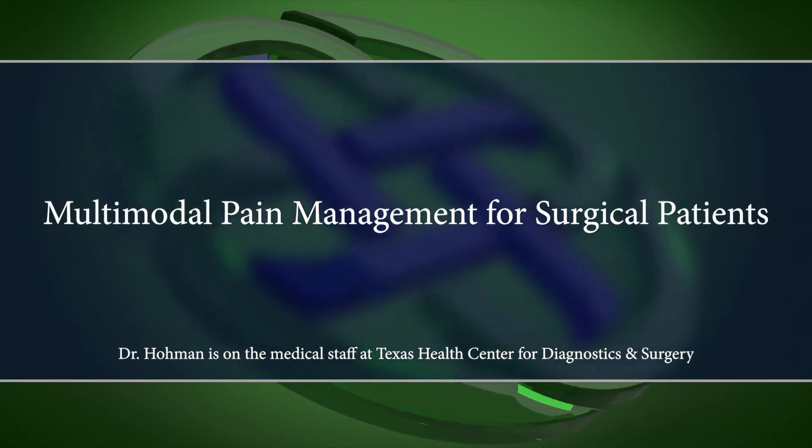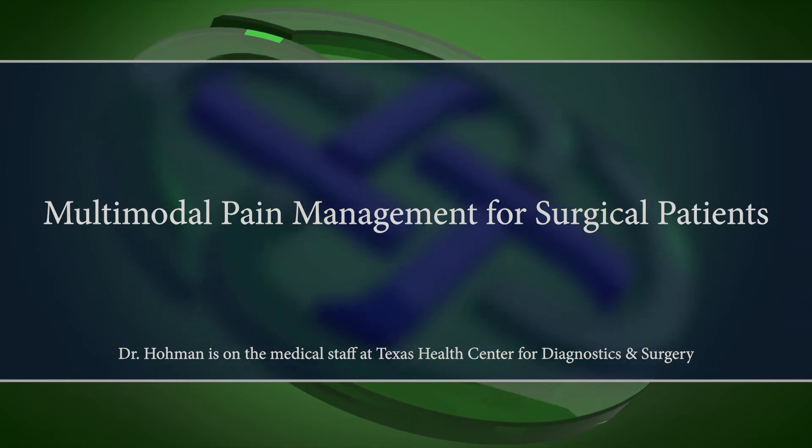Some of the things I do that are a little bit unique around pain management involve really trying to be ahead of pain even before you're going to have pain. So we start people with anti-inflammatory medicines, nerve medicines, and we use Tylenol very, very liberally, because these are all really important medicines that work at different receptors in your brain and in your spinal cord.